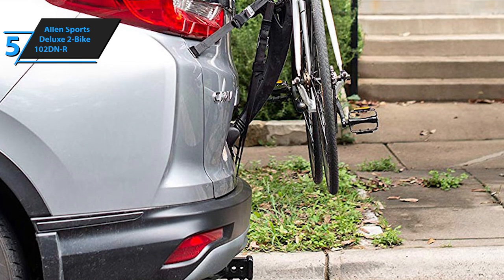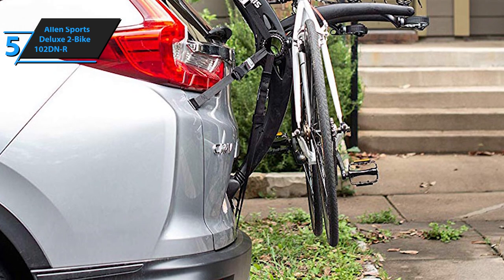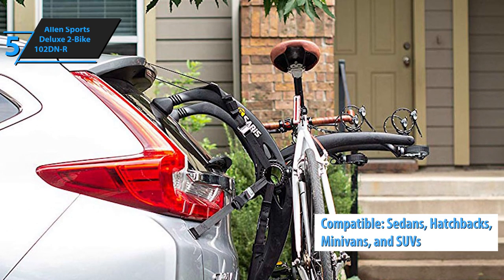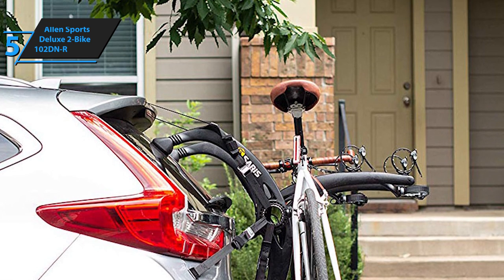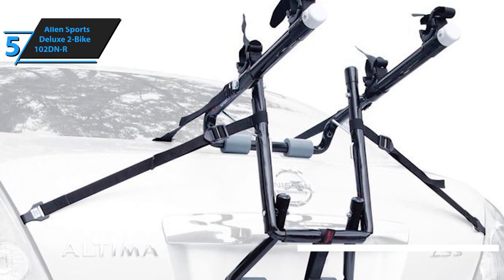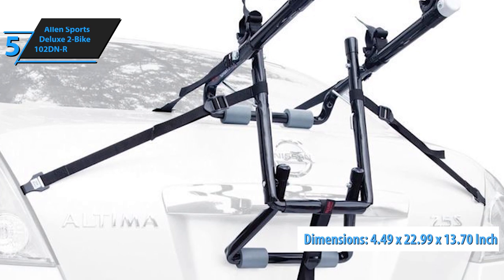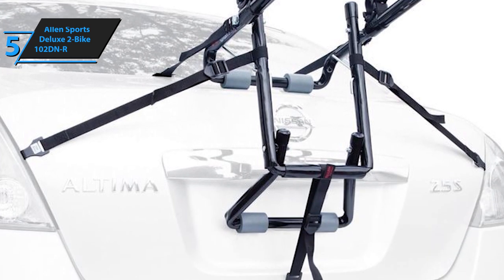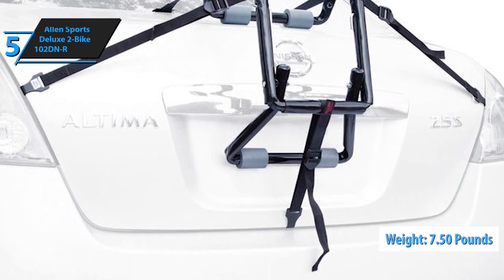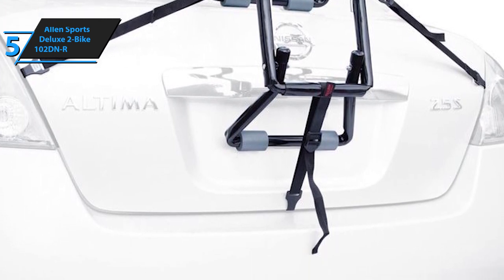Compatibility-wise, the Allen Sports Deluxe 2-Bike 102DNR can fit on most sedans, minivans, SUVs, as well as hatchbacks and vehicles with similarly designed trunks. The dimensions of the 102DNR measure 4.49 inches by 22.99 inches by 13.70 inches, and it weighs no more than 7.50 pounds, meaning it is moderately sized and pretty lightweight.